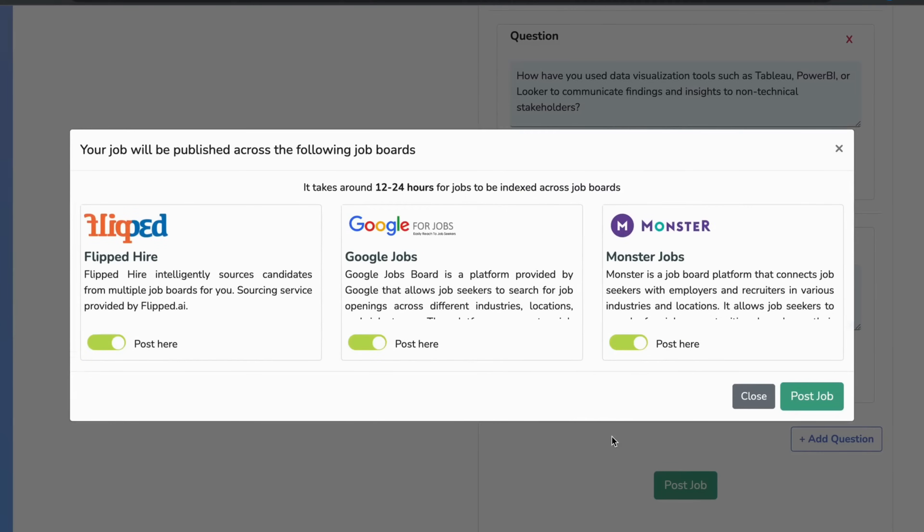You can also publish it across free job boards like Monster and Google for Jobs, as well as Flipped Hire. Flipped Hire is our intelligent candidate sourcing engine that looks at your job requirement and intelligently sources candidates from various sources.